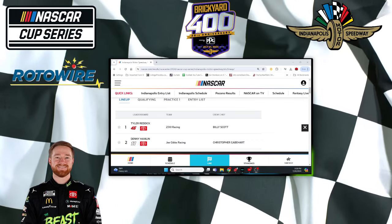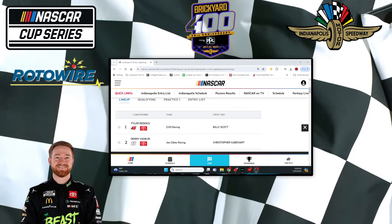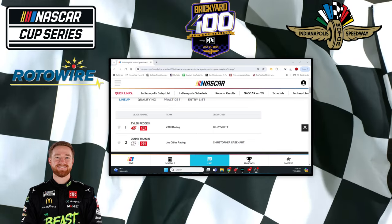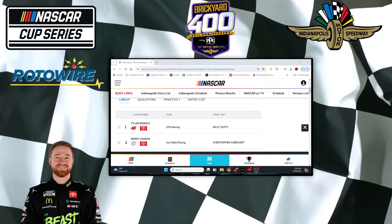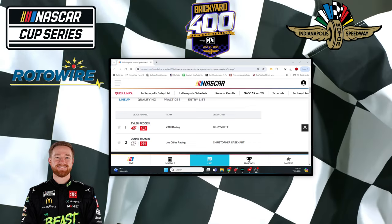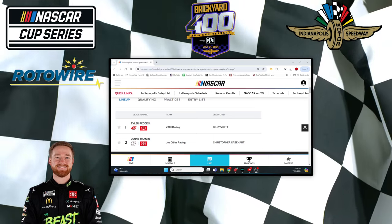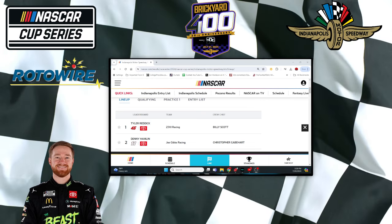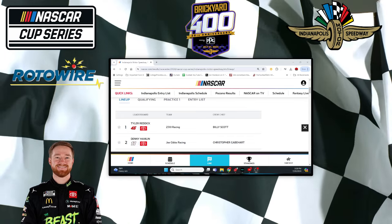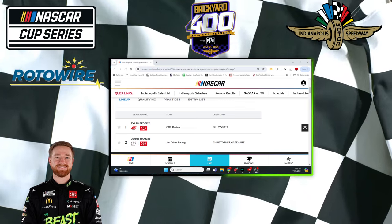Christopher Bell — Bell was 12-1. He only ran here once, but started 35th and finished 12th. Here he starts 18th and was 4th in practice, so I like that combination. I think you're still going to get around 12-1. If his odds come down into that Elliott, Byron, Blaney range, then no. But if he's just outside that, Christopher Bell might be a pretty good sleeper. However, he was 12th at Pocono and really didn't look good, and in the two races before that he had bad results — he's in a little bit of a three-race rut.